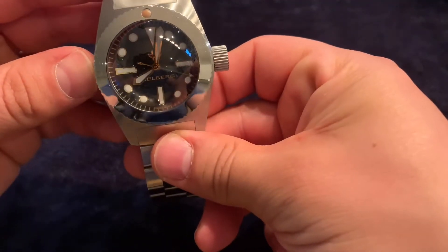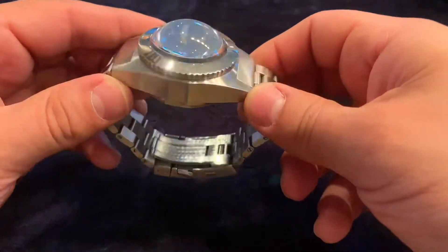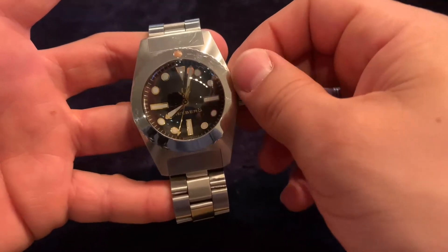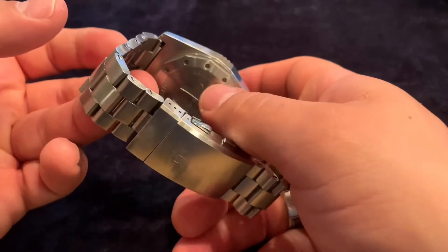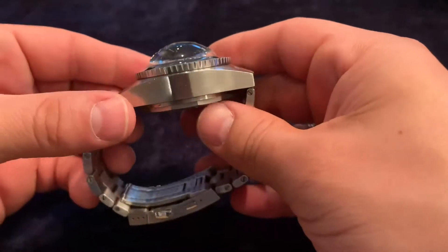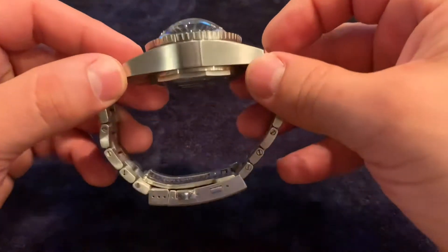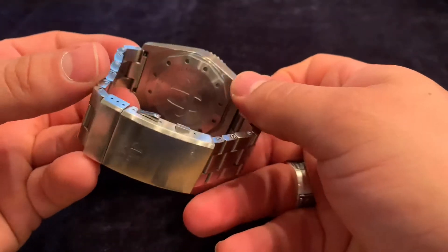It is Swiss made and a monster of a watch. It is 42 millimeters in width, excluding the crown. I went with the closed case back to get the most accurate homage to the Deep-Sea Special, and the case height with the closed case back is 27.25 millimeters thick — you can see just how thick this watch is.